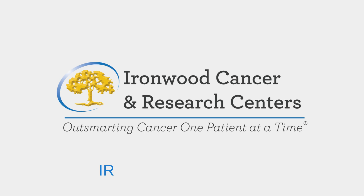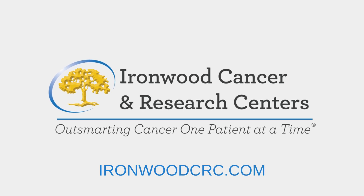As you can see, dosimetrists play a crucial role in the successful treatment of cancer patients through radiation therapy. If you or a loved one is undergoing radiation therapy for cancer, you can take comfort in knowing that dosimetrists have ensured your treatment plan is safe and effective. To learn more about radiation oncology at Ironwood Cancer and Research Centers, visit our website at ironwoodcrc.com.